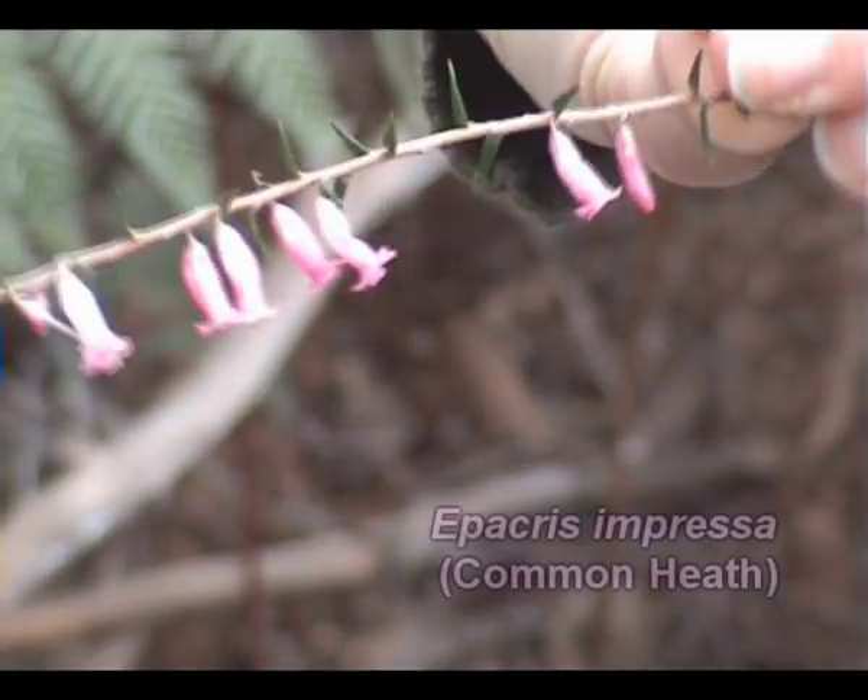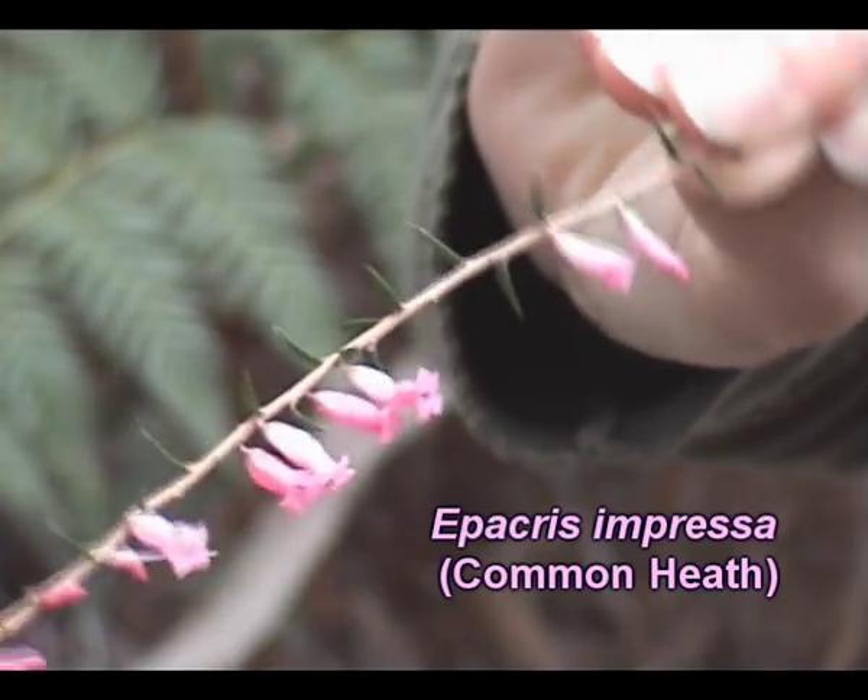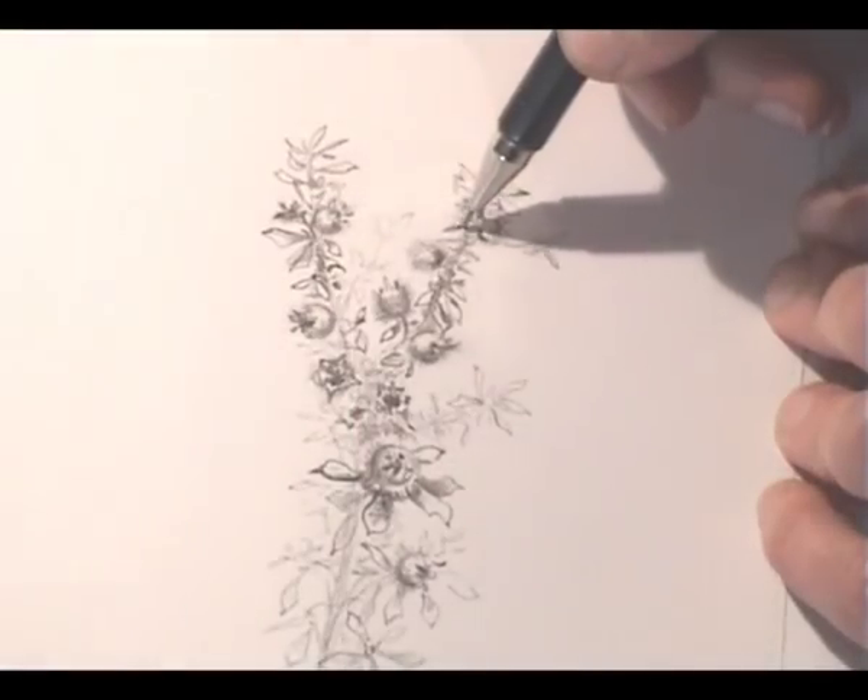There's a little bit of Epacris impressor which is flowering everywhere at the moment. If you're driving around you'll see a lot of pink through the bush. This is what you can see — tiny little bell-shaped flowers. This is something else that would inspire me to draw it, because people driving past would just see a blur of pink, whereas to draw it you'd actually see these intricate little pink bells.